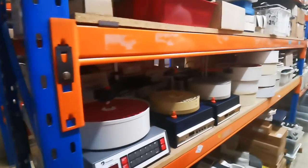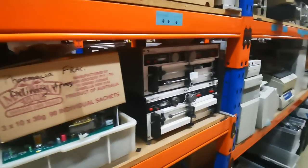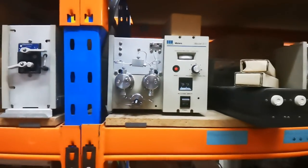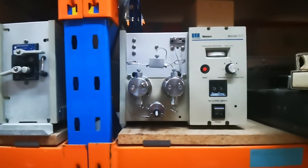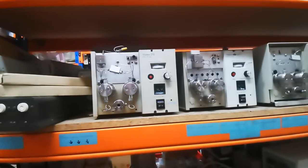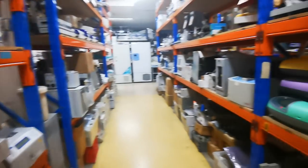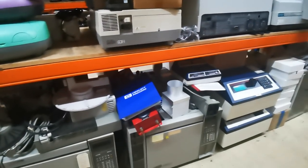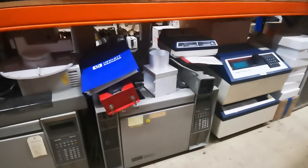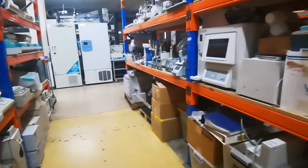Hi, how are you doing? Good. Just showing my audience all the very cool stuff here. They've obviously got temperature blocks — oh no, HPLC pumps, yes! That's what they are. Got some HP gear — that's pretty old stuff. Some 589s here. We've got some new ones coming in, the 689s. These 589s are getting pretty old.